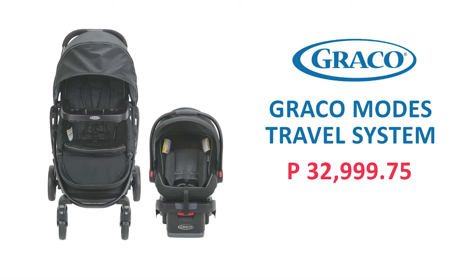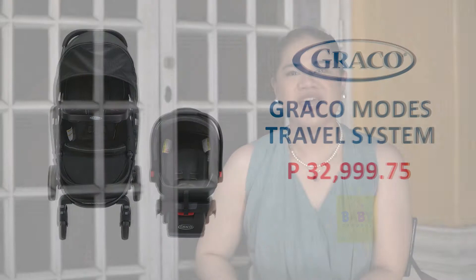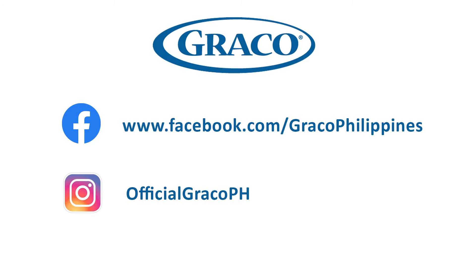So, mga mommies and daddies na viewers natin with this GRECO webinar, I am hoping that this webinar will help you a lot when it comes to choosing the right travel system. The GRECO Modes travel system is available in Baby Company for only ₱32,999.75. If you want to know more about GRECO products, please do like and follow the GRECO Philippines page, or you may also get in touch directly with Baby Company by calling these numbers. For those mommies and daddies who are currently watching, when you buy this GRECO Modes travel system, you will receive the GRECO SnugRide 35 infant car seat and the GRECO Modes infant and toddler stroller. That's it for today's GRECO webinar — I hope you guys learned a lot from the GRECO Modes travel system. Please do watch out for the third GRECO webinar. Thank you very much. Bye!